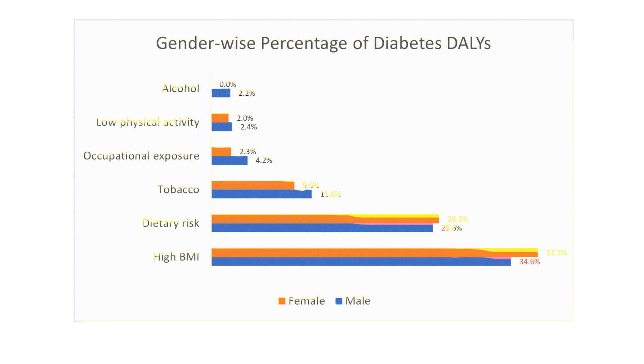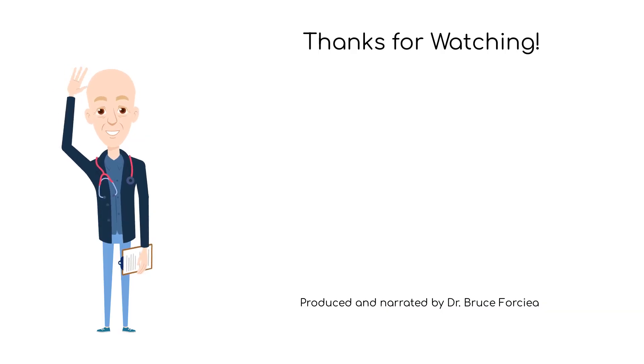Obesity and excess adipose tissue are associated with increased levels of pro-inflammatory cytokines, which can interfere with insulin signaling. Genetics and environmental factors can also play a role in the development of type 2 diabetes, with factors such as sedentary lifestyle, poor diet, and obesity further increasing this risk. I hope you have learned about diabetes mellitus, and see you next time!